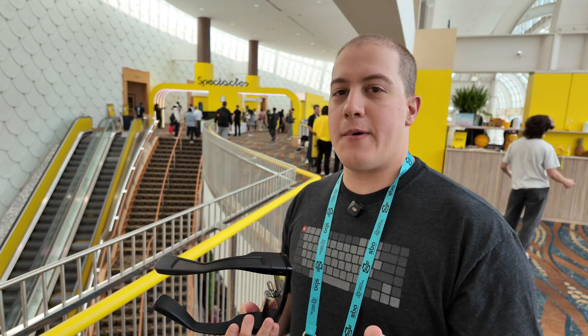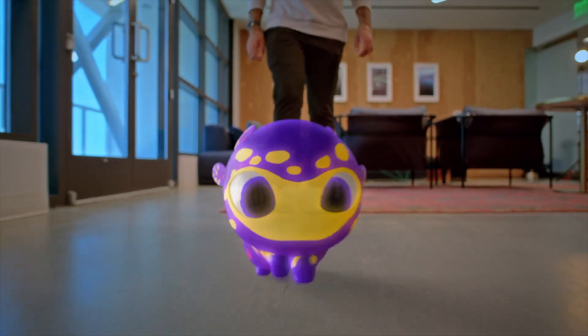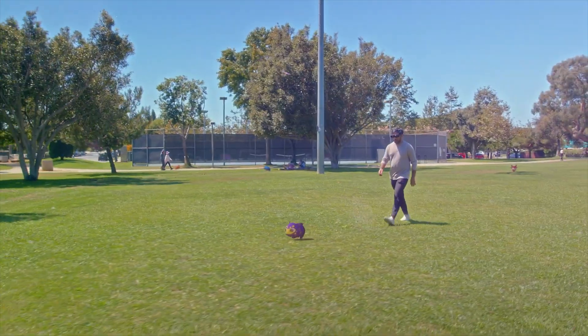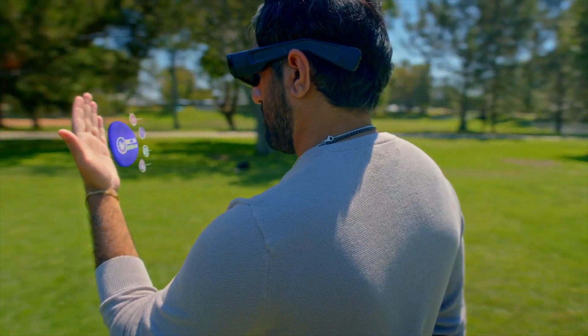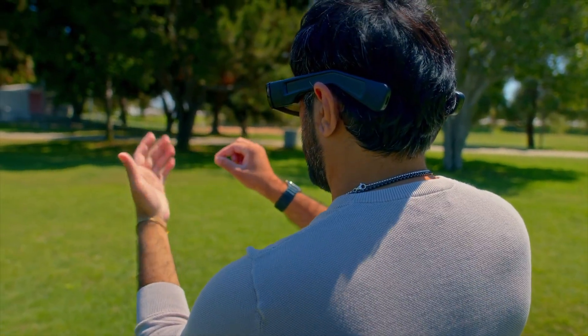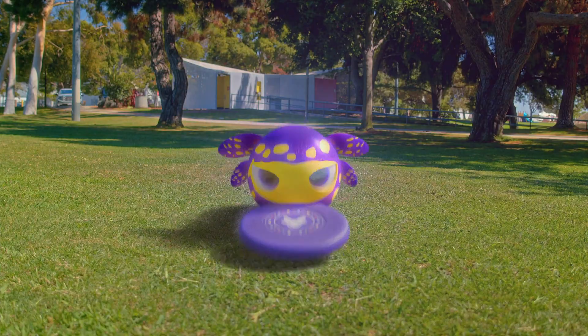I did a very cool demo with Niantic — they have an application called Peridot where these cute little creatures run around the virtual world and you can pick them up and play with them. That's all enabled through a system like this, because it has sensors to track where your hands are in space in front of you, whether in front or down below, so you can interact with virtual objects in the world in front of you.